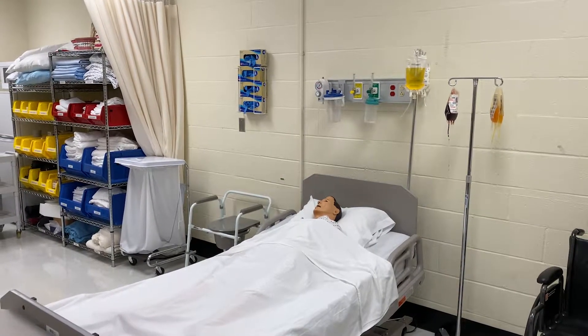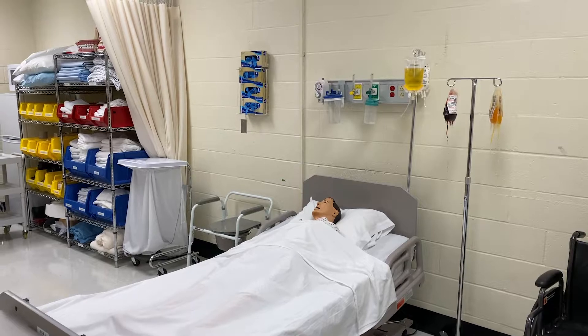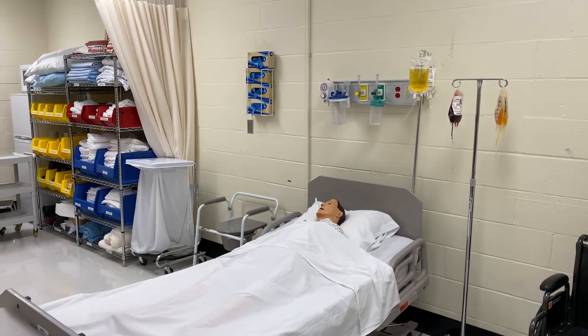At the end of the program, they come into the classroom, the state comes and gives them an exam, and they become a certified nursing assistant right here in this classroom, which relieves some of the stress of them going out to an unknown area.